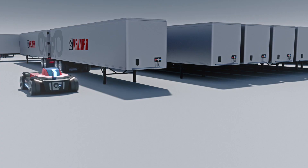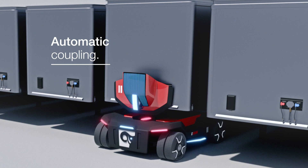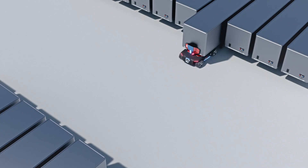With its compact size, it can operate effectively in less space by being able to dock with its load from either end, saving you time and money. Coupling with your trailers automatically once in position, so the load can be moved safely without human intervention.